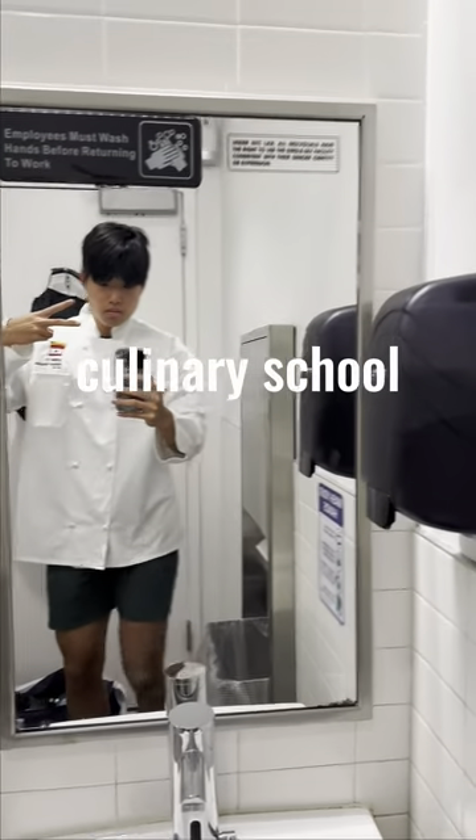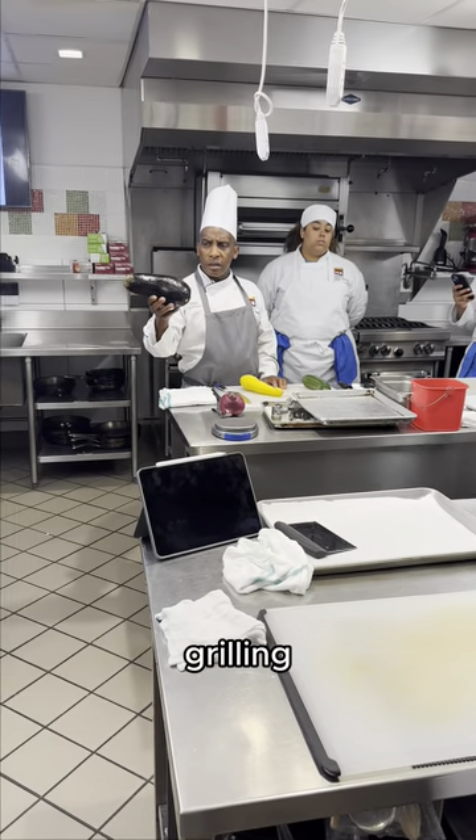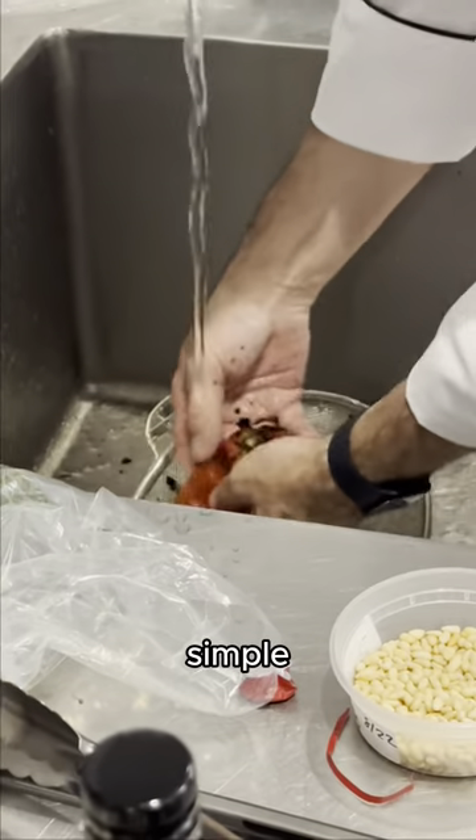Come on, let's go to culinary school, day 13. Today is our last day of vegetable week and we're finishing it off with grilling. Chef showed us how he wanted us to cut the eggplant and the green and yellow zucchini for grilling. Then we learned how to char and peel bell peppers for romesco sauce and how to make a simple pesto.